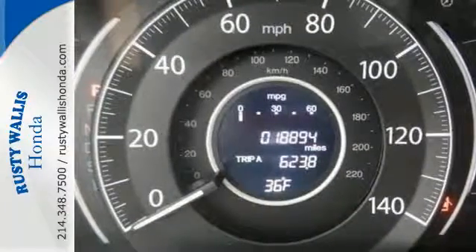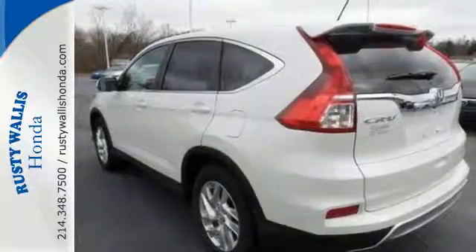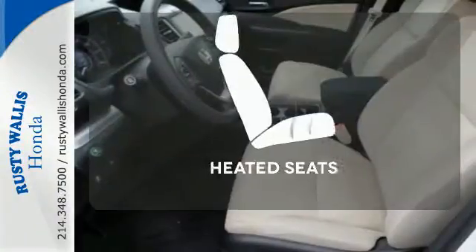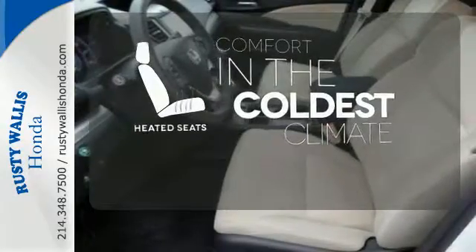Jump in and the Hill Start Assist, push button start, and Bluetooth hands-free link get you heading out reaching towards new horizons. The heated seats keep you comfortable no matter how cold it is.